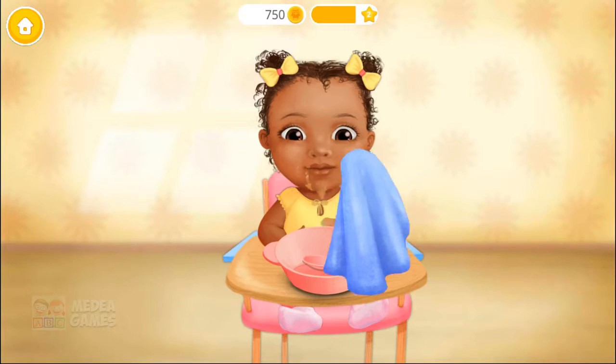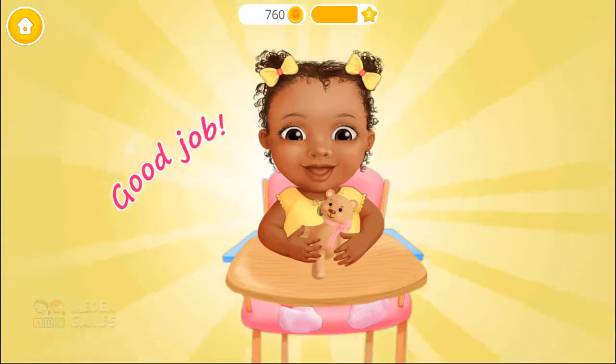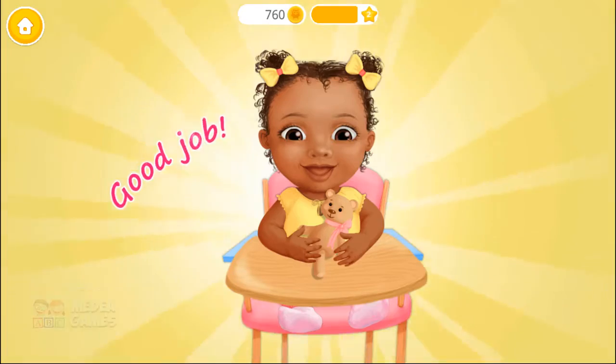You're doing great! Yay! Good job! Layla loves when you cook!